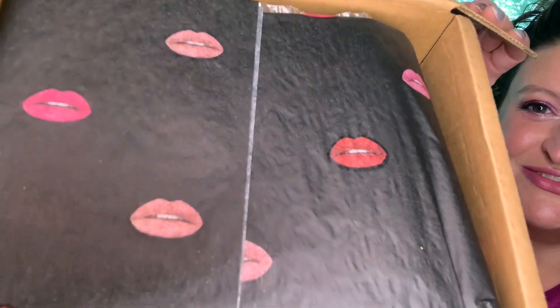Before y'all look inside and see what I actually got in here, look at this paper - look at the lips! Oh, that's so cool. I'm about to save that paper, that is super cute.